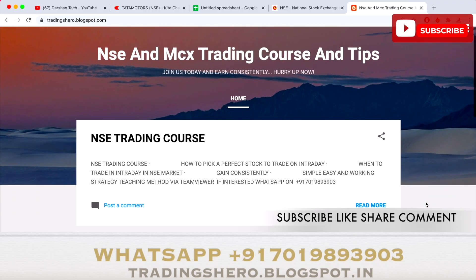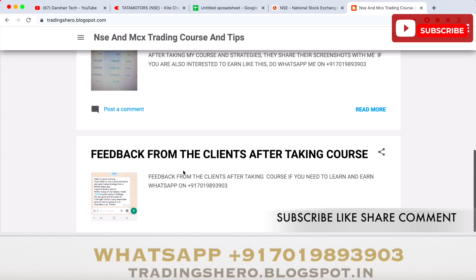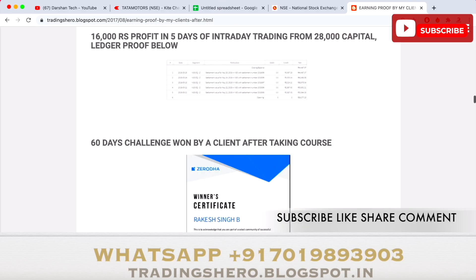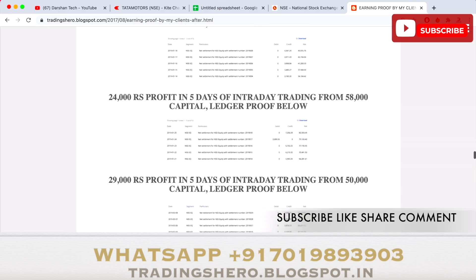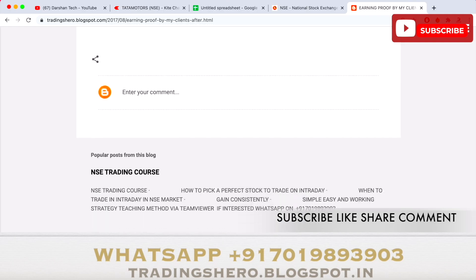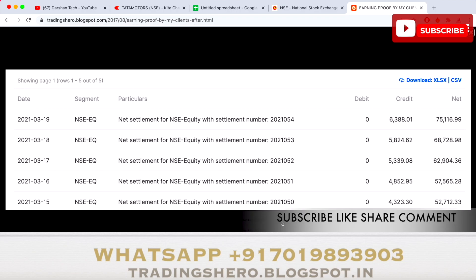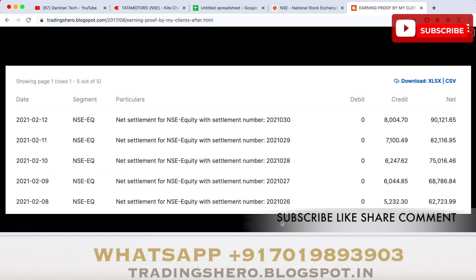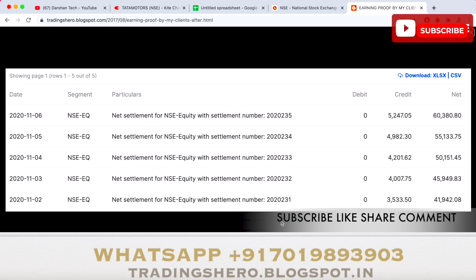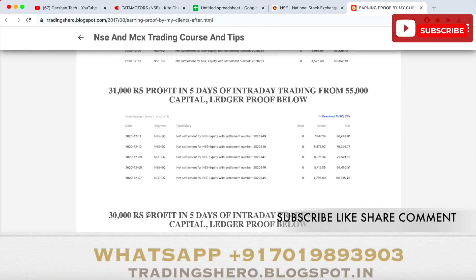We provide NSE and MCX trading courses. The course prices are very reasonable — you can check all the details on my blog at tradingzero.blogspot.in, the link is in the description below. Many people have joined my trading program and are now making money consistently, and even people who had losses are starting to recover them. You can watch the earning proof with ledgers on the channel.